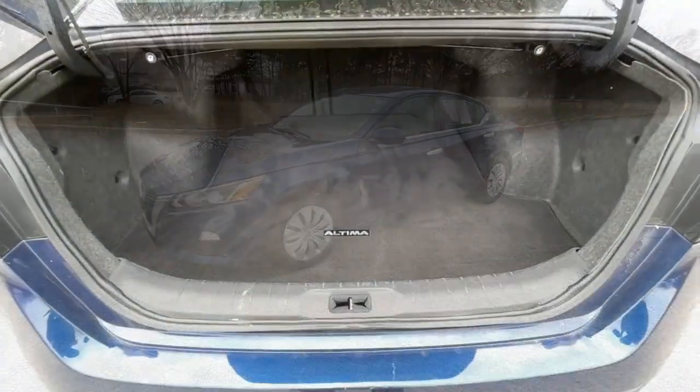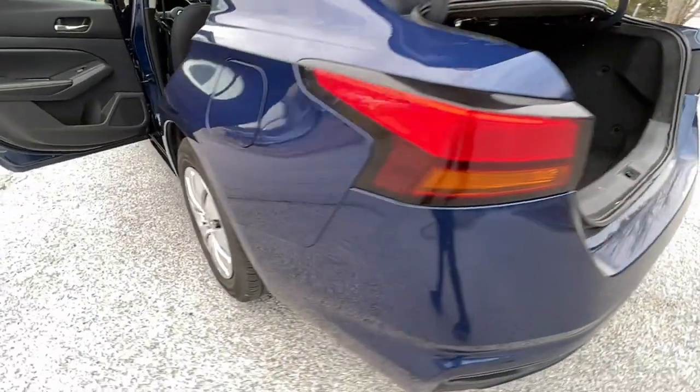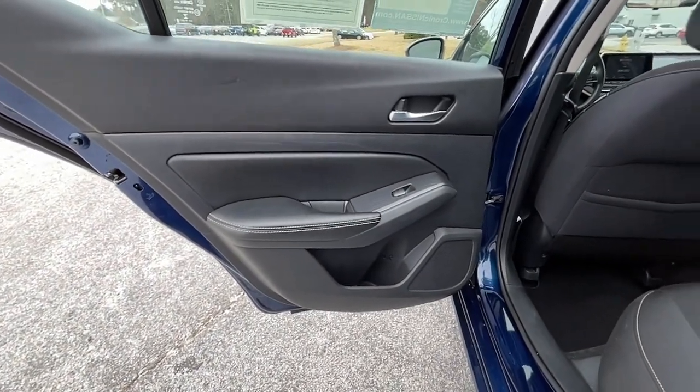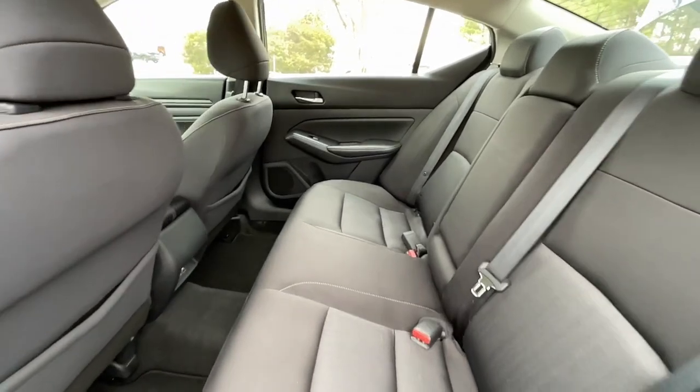The following are some of this vehicle's highlighted options: keyless entry, backup camera, remote engine start, keyless start, satellite radio, power driver seat, steering wheel audio controls, Bluetooth connection, stability control, and intermittent wipers.